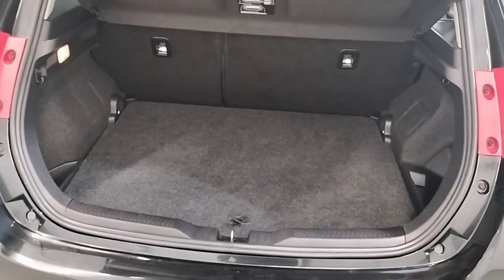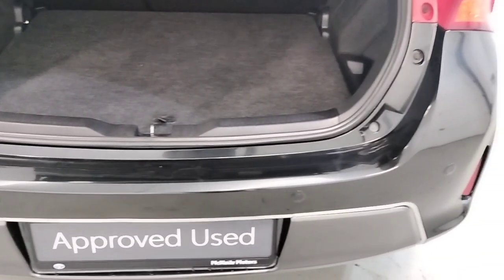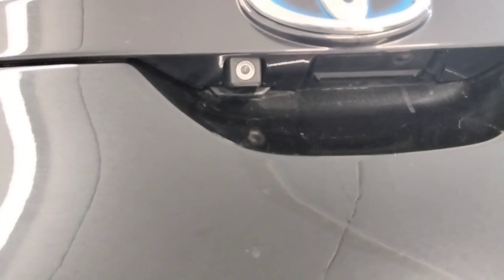Very spacious boot. As I said, park sensors on the rear, and a reverse camera.